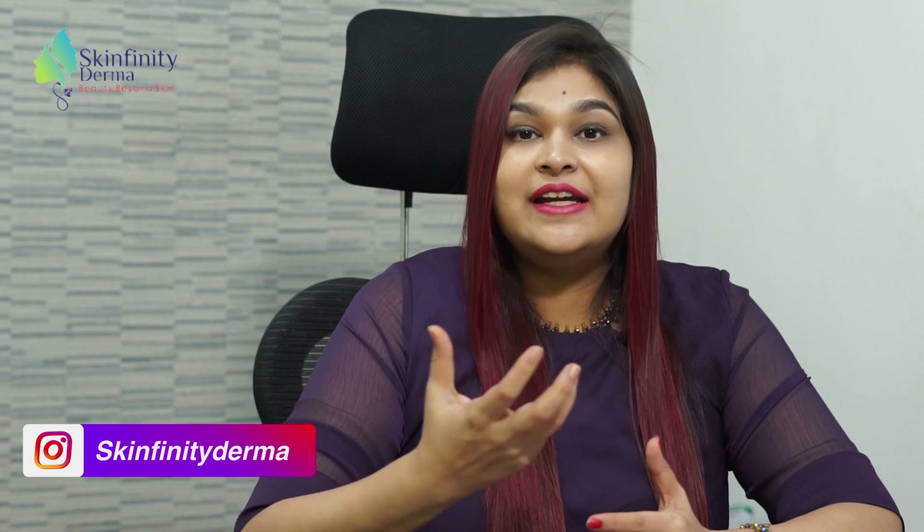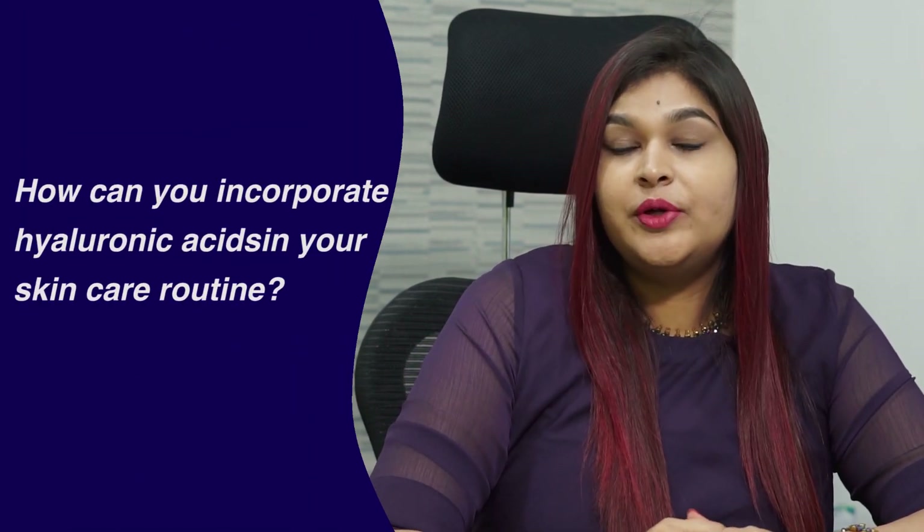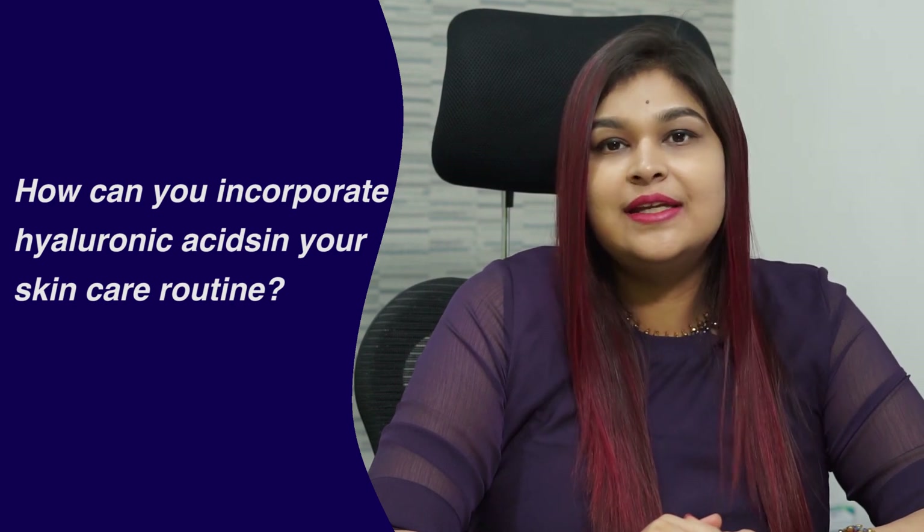How is hyaluronic acid beneficial for your skin? As hyaluronic acid increases the hydration of skin, it reduces the dryness, prevents the skin damage and the signs of aging. Also, it improves the overall skin hydration and health. This makes the skin soft and supple, increasing the natural glow of the skin.